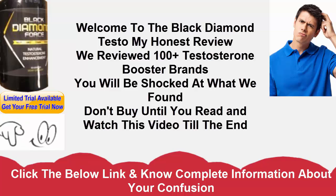How does Black Diamond Force work? Using a few regular ingredients, Black Diamond Force advances testosterone creation in the human body.